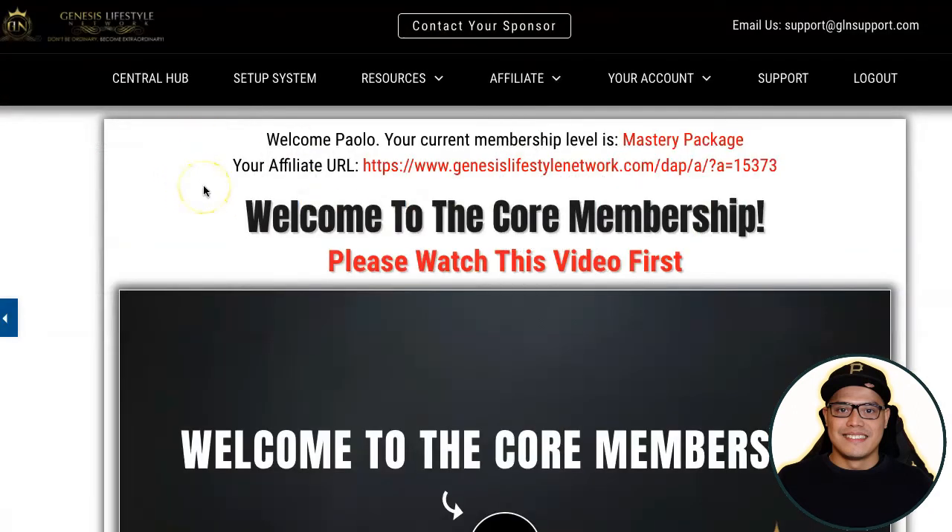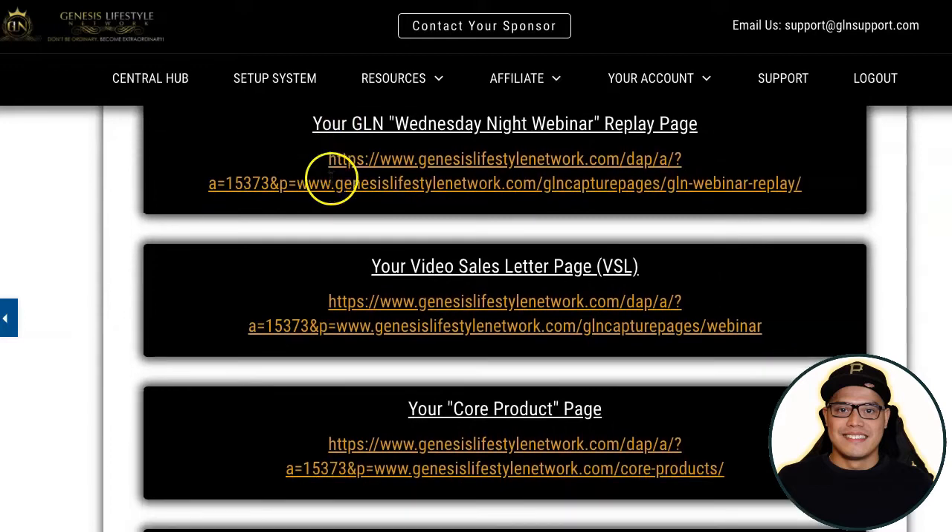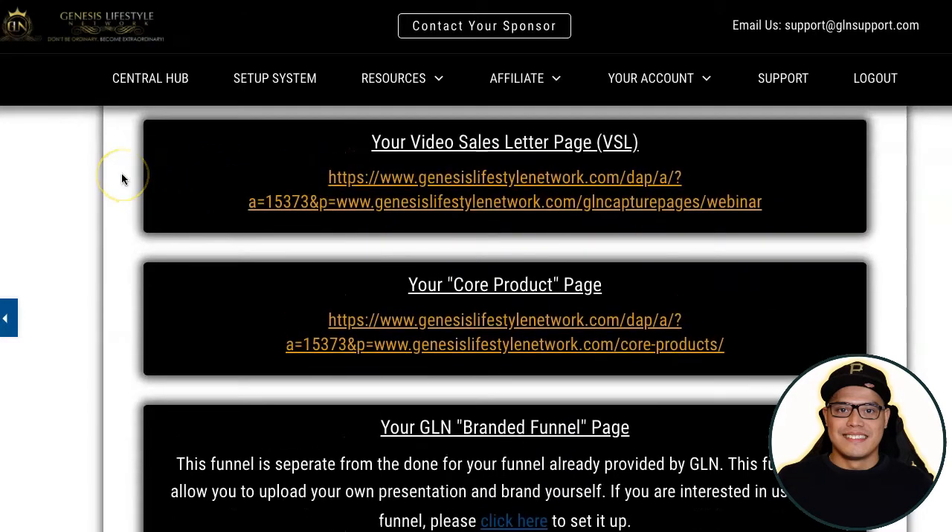As soon as you upgrade your account, it will say your current membership level is Mastery package, and your affiliate URL will be displayed. You can also go to Resources, then Affiliate URLs, and see all the different pages and affiliate links provided for affiliates. Even if you are a complete beginner with no technical skills, they provide all these done-for-you pages. One of the best converting pages you can promote is the Video Sales Letter page — the VSL.